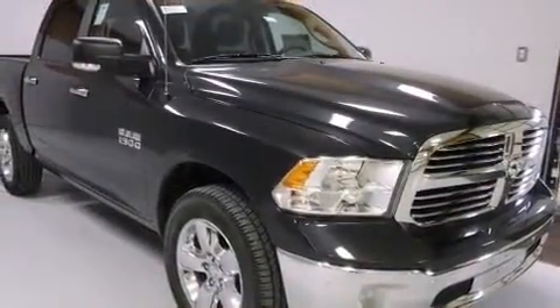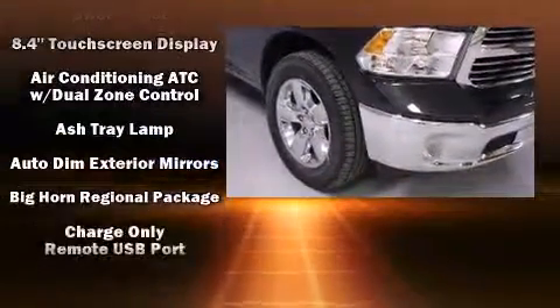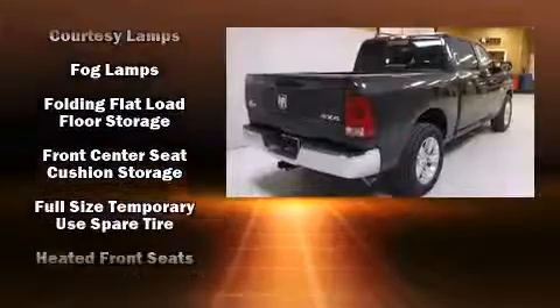Top features include front dual-zone air conditioning, one-touch window functionality, variably intermittent wipers, a leather steering wheel, a rear step bumper, automatic dimming door mirrors, a trailer hitch, and remote keyless entry.